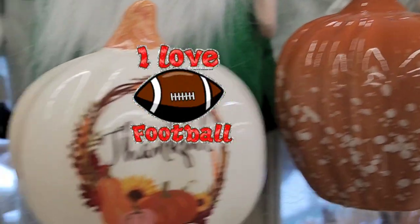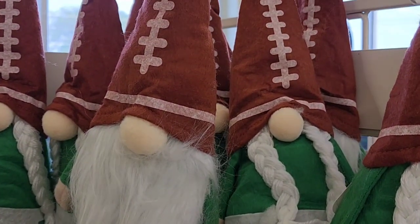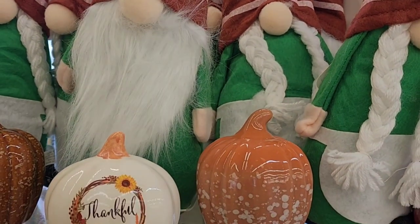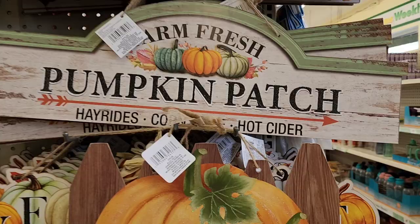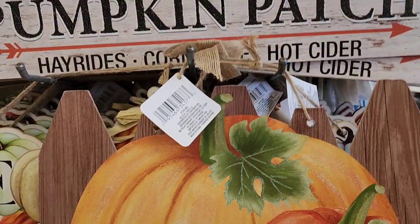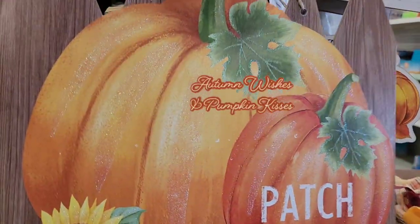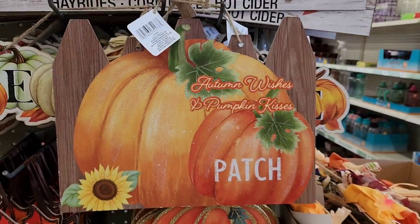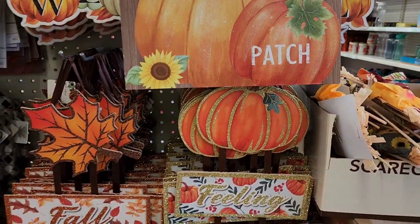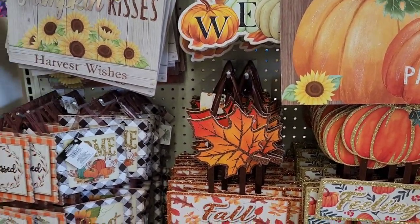They got two different designs — grateful, thankful — really really loving them, they're beautiful. One says 'Farm Fresh Pumpkin Patch, He Rides, Corn Maize, Hot Cider,' and then this one just says 'Patch.' It's beautiful, I love the shape. 'Feeling Thankful for All Blessings' — really really pretty.